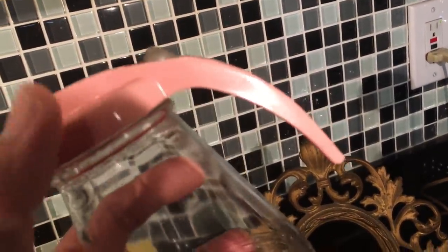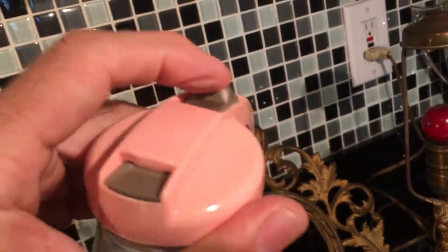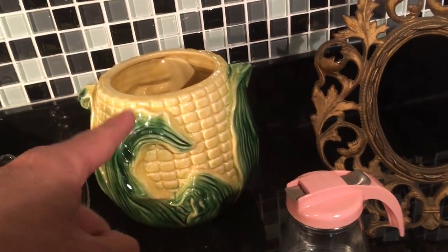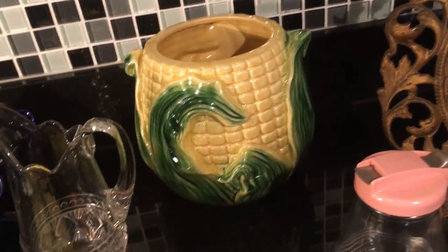This is a nice one and I don't normally find them in pink, so if you're interested in one in pink, there it is — in good shape and working perfectly — for your syrup. Shawnee didn't make that, but it was Stanford Ware.